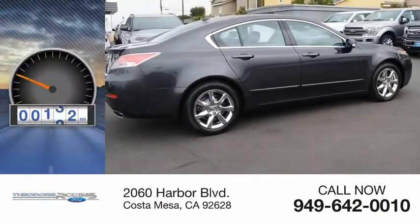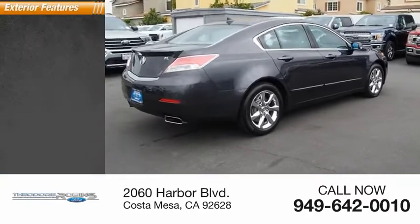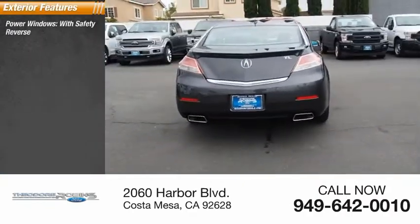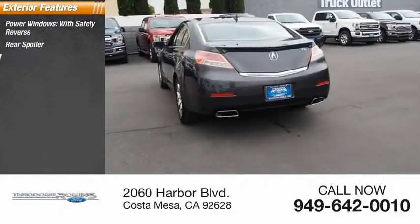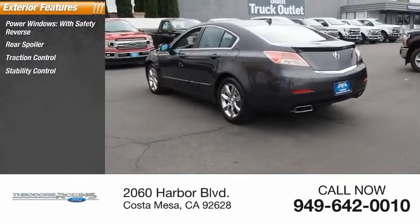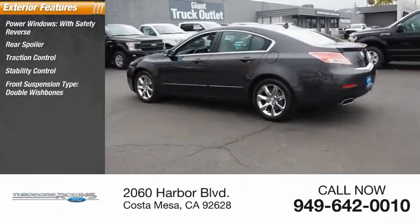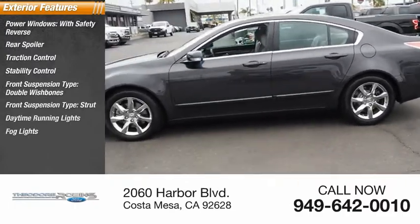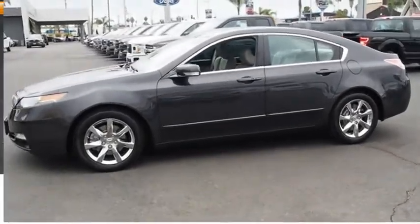This vehicle has less than 35,000 miles. Here are some of this vehicle's great options: power windows with safety reverse, rear spoiler, traction control, stability control, front suspension type double wishbones, front suspension type strut, daytime running lights, fog lights, braking assist, and ambient lighting.